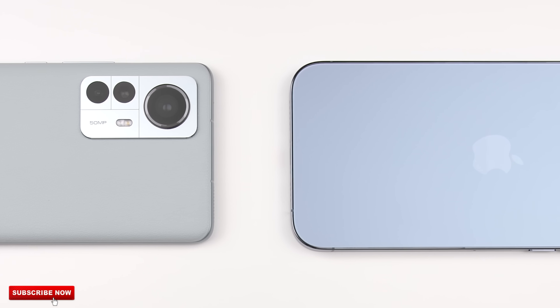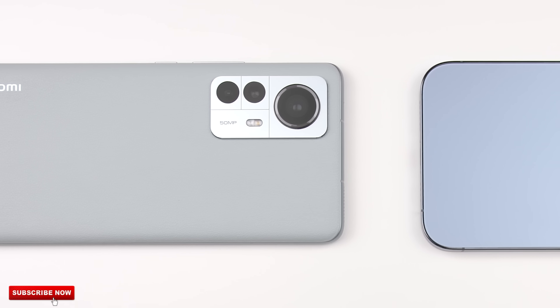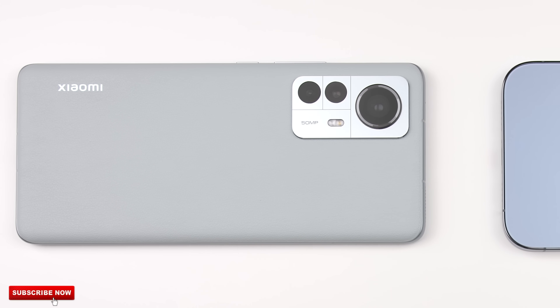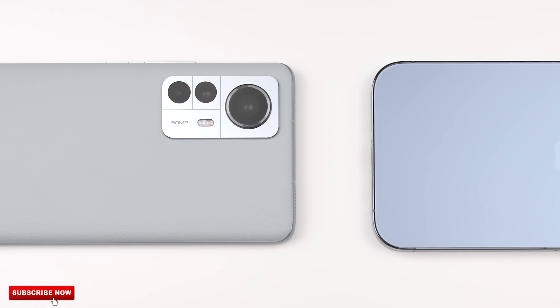The iPhone is rocking Apple's latest A15 Bionic chipset, run on 5nm process node technology, which has two main cores both clocked at 3.23GHz, while the Xiaomi is running Qualcomm's latest Snapdragon 8 Gen 1 chip, run on 4nm tech, which only has one main core clocked at 3GHz.